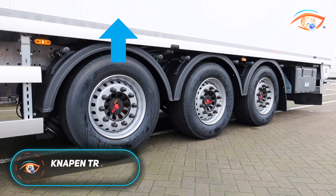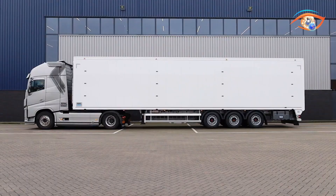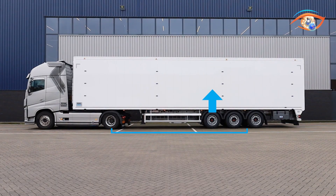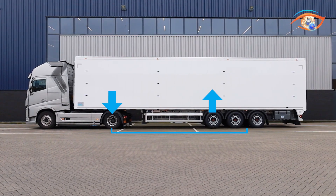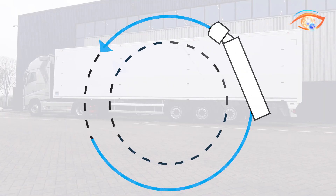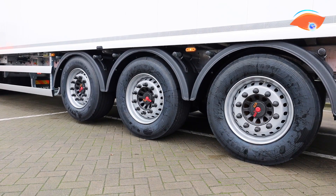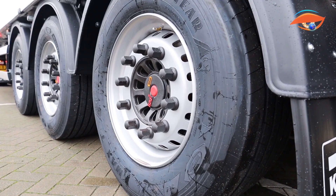The NAPEN Trailers Lift Axle is an intelligent solution that significantly improves efficiency, safety, and manoeuvrability in moving floor trailers. Designed to adapt to varying load conditions, the system allows operators to lift or lower an axle depending on transport requirements. When operating with lighter loads, raising the lift axle reduces rolling resistance, minimizes tire wear, and boosts fuel economy. For heavier loads, the axle is lowered to evenly distribute weight across the trailer, ensuring stability, improved traction, and compliance with road regulations.